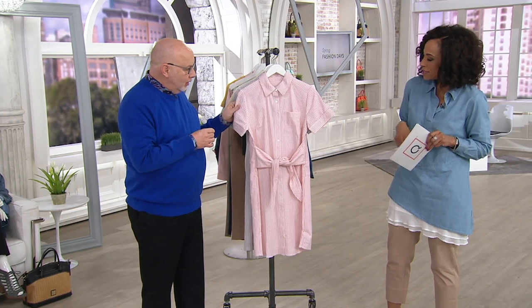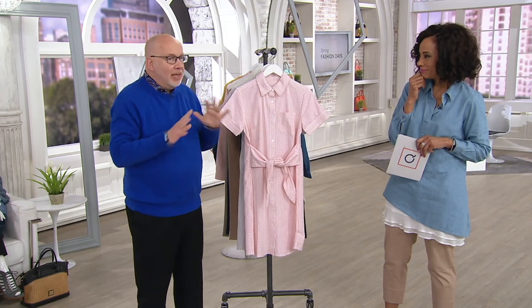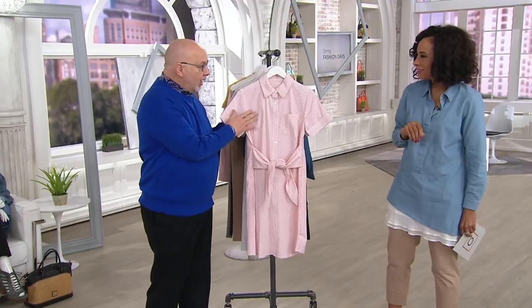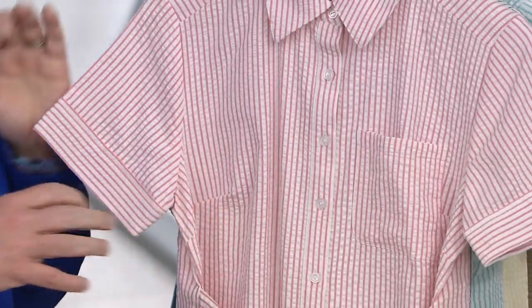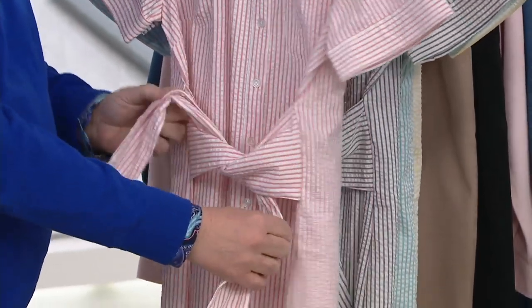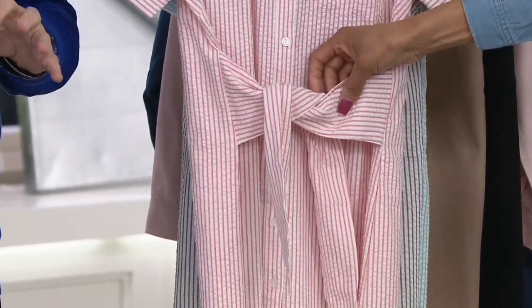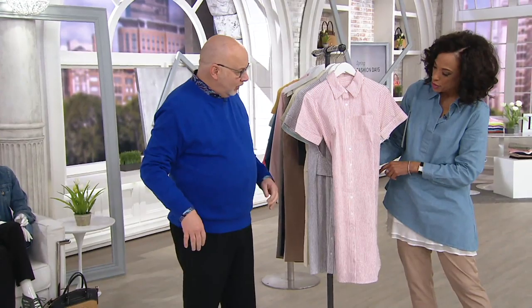Let's start with Denim & Company and this version of a classic shirt dress with a really cool detail at the tie. Shirt dresses have made a major comeback in fashion — it's a must-have to have some kind of shirt dress in your wardrobe. This is a cotton-spandex blend, so you get a little stretch. It moves with you, it's breathable. And we added this cute little tie — not only is it a great design detail, but you can adjust it to you. Wear it in the front or in the back.